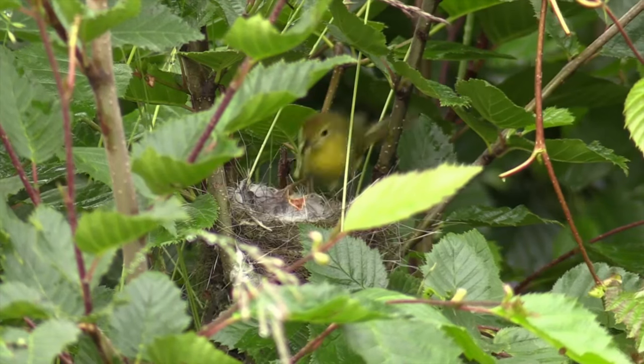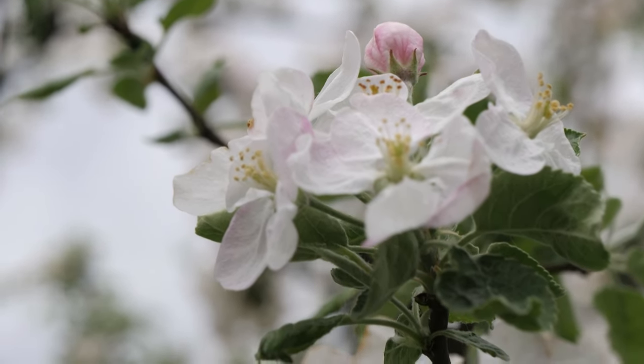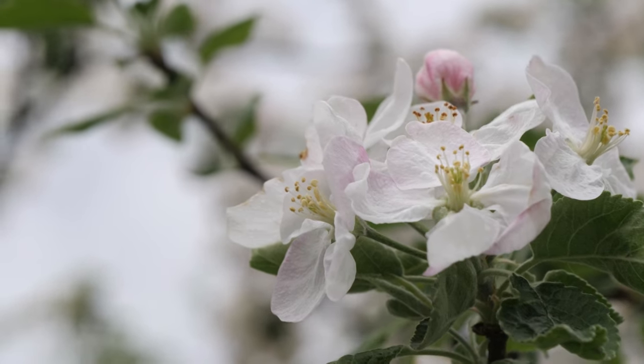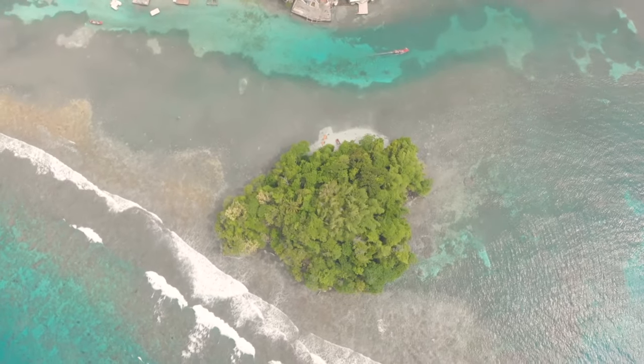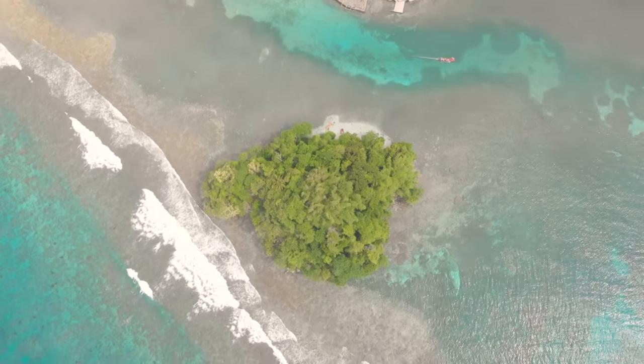The female constructs the nest out of animal material such as fur and plant material such as moss, which helps with camouflage. She'll lay two bean-sized white eggs in the nest and incubate them for about two to three weeks. The chicks hatch and only stick around for another three weeks before setting off on their own. Streamer tails can produce multiple broods in a single year if they have enough resources to do so.